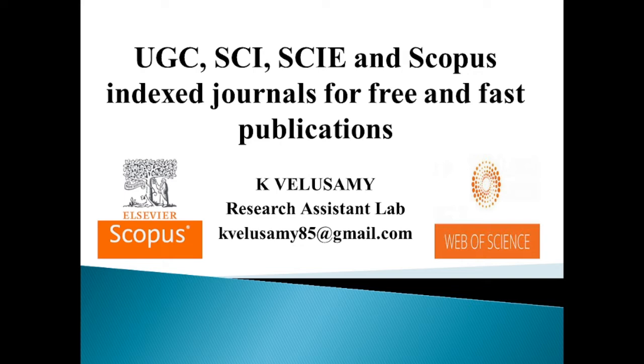Hi friends, welcome to our channel. This video discusses six different journals which are indexed in UGC, SCIE, and Scopus — journals which are publishing free and fast publications. Please subscribe to my channel if you are not subscribed. You can get more videos regarding research-related activities.